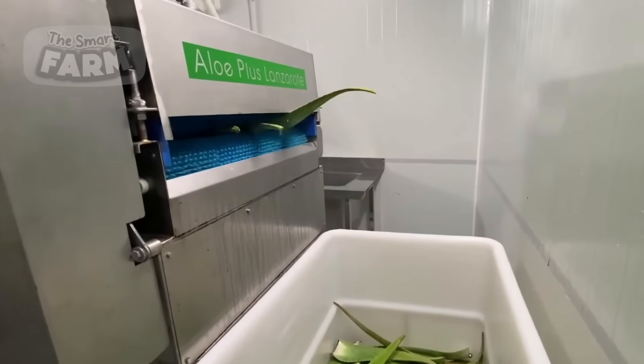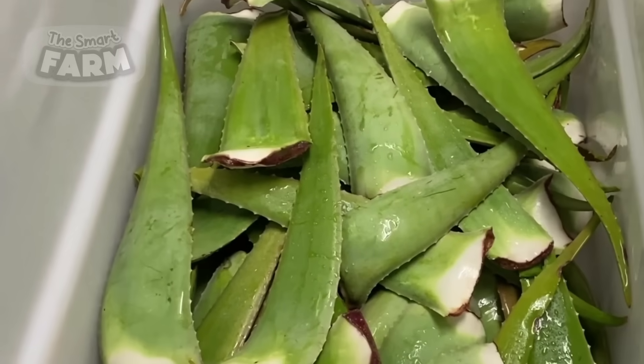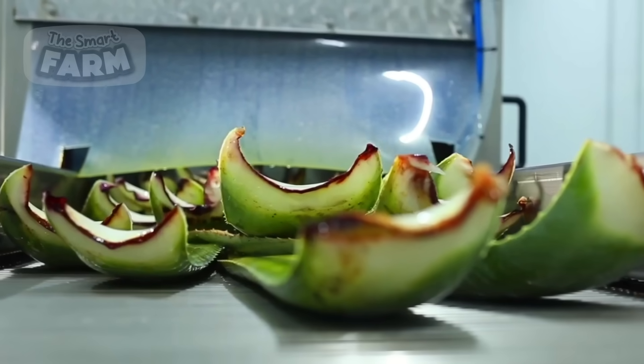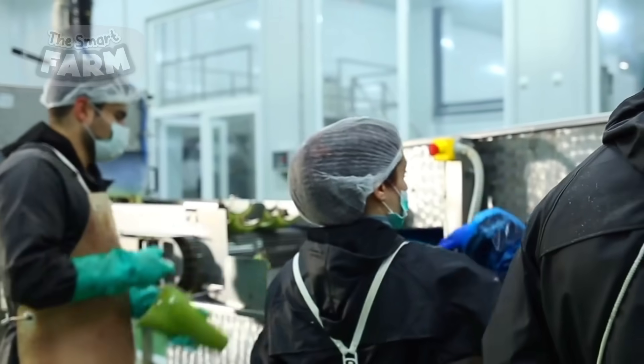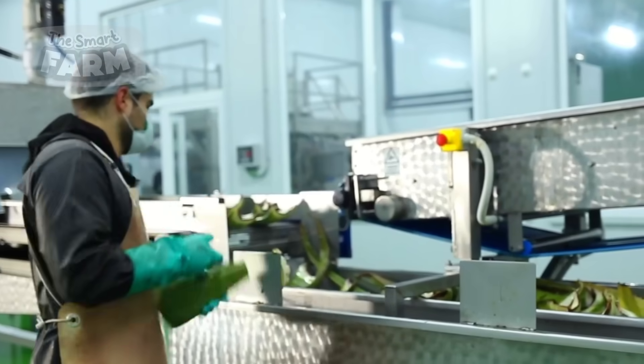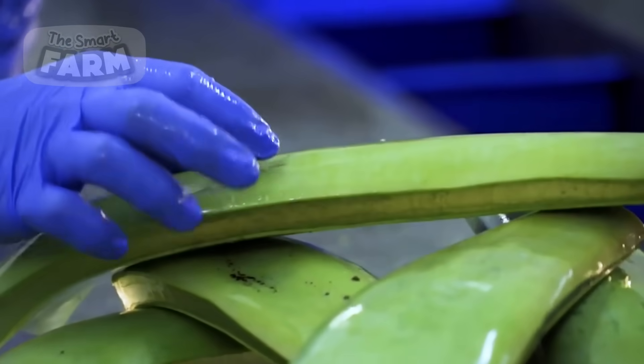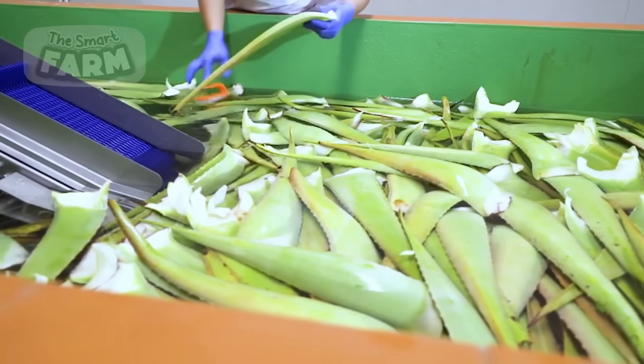The aloe vera leaves undergo a rigorous cleaning process. Large, automated washing systems equipped with rotating brushes and high-pressure water jets remove dirt and contaminants from the leaves. After cleaning, the leaves are inspected by workers to ensure only the highest quality leaves proceed to the next stage.